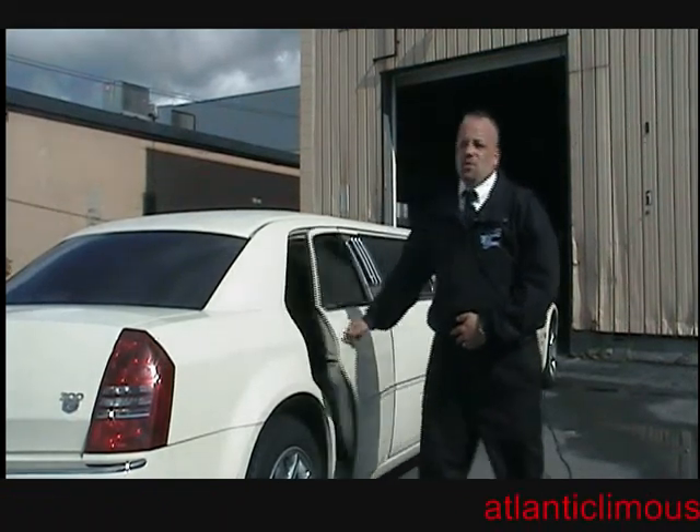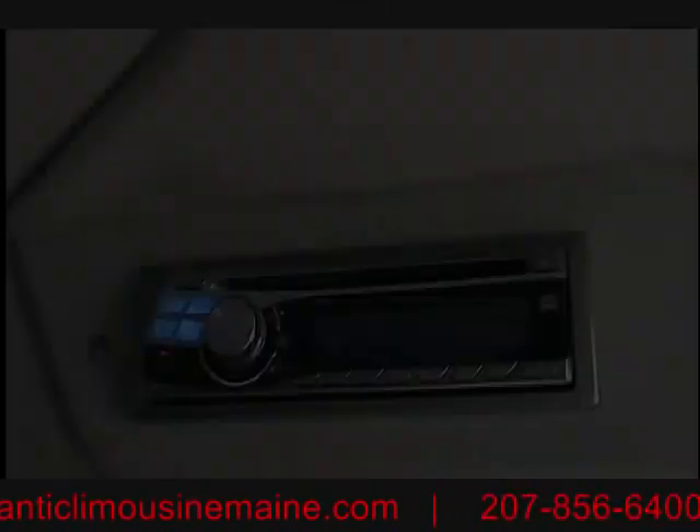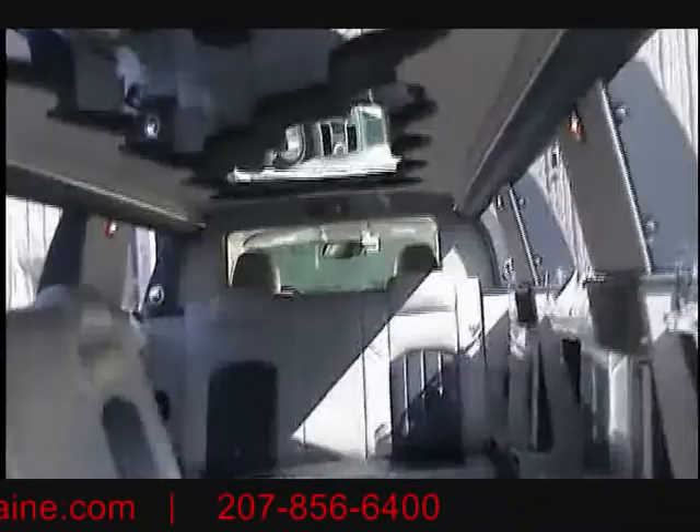Inside it's very elegant — great for weddings. Leather interior, DVD, CD player, starlit ceiling. There are two TVs, all your glasses, and fiber optics.